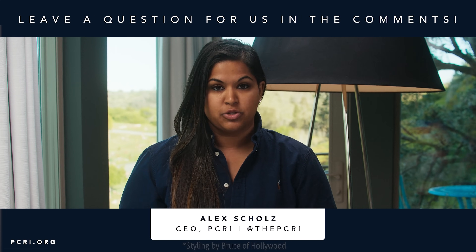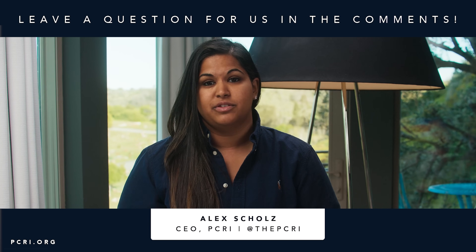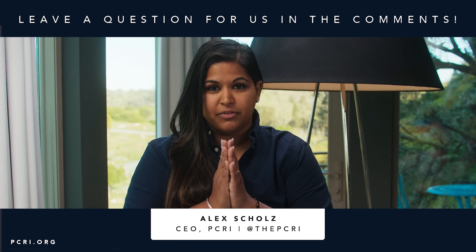Today we talked about Gleason 8 prostate cancer, and there are three things to think about. Number one: what type of Gleason 8 do you have—is it localized, in the lymph nodes, or metastasized? That information will change how it's treated. Number two: based on that information, decide on what type of treatments—long-term or short-course hormone therapy. Number three: think about quality of life afterwards. Prostate cancer should really be thought of more as a chronic disease than a death sentence. The cure rates are really good in Gleason 8. Please do your research, take your time, and hold your quality of life as equally important. Visit pcri.org for more information.